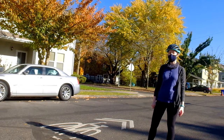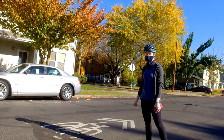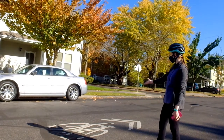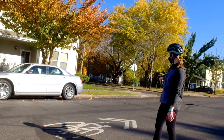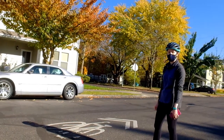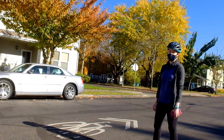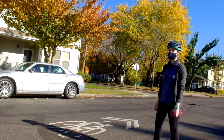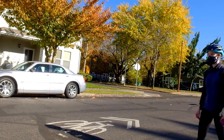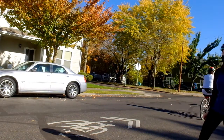The first thing you want to know about how to use the neighborhood greenway is this symbol called the Sharrow. It's basically a little picture of a bicycle with two arrows on top of it that shows that cars need to be aware that bicycles and pedestrians will be on this road and they should share it. Natty is going to demonstrate for us how to ride over the Sharrow.